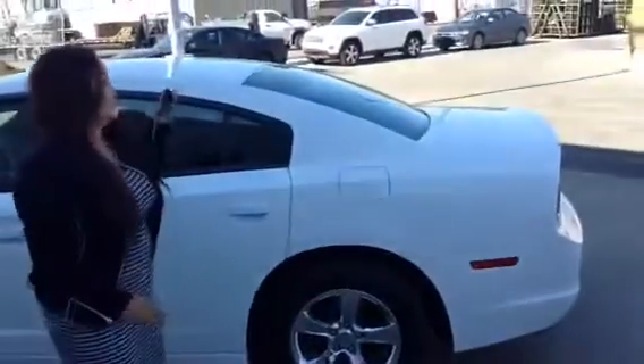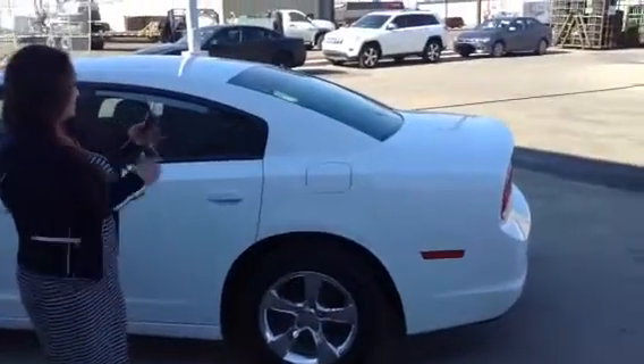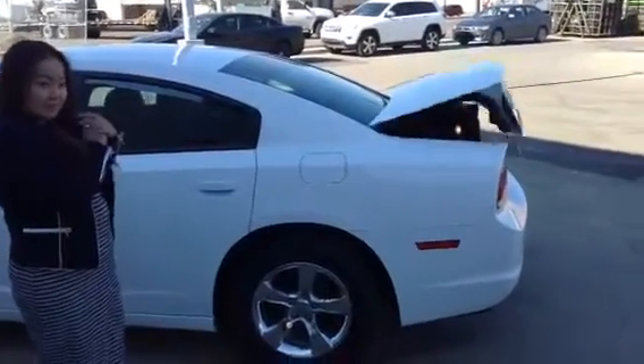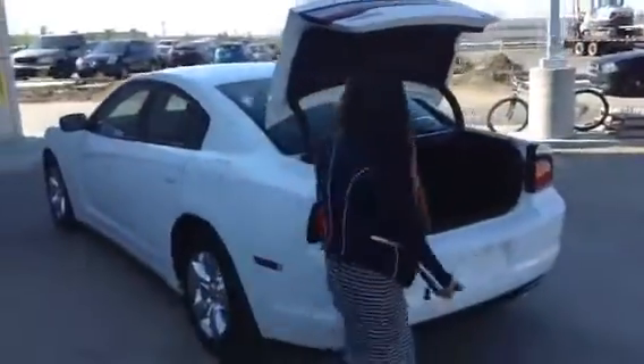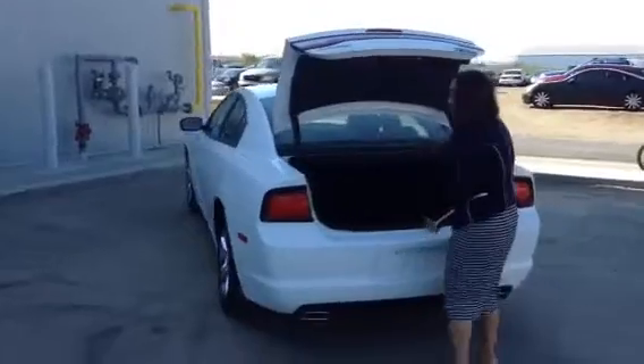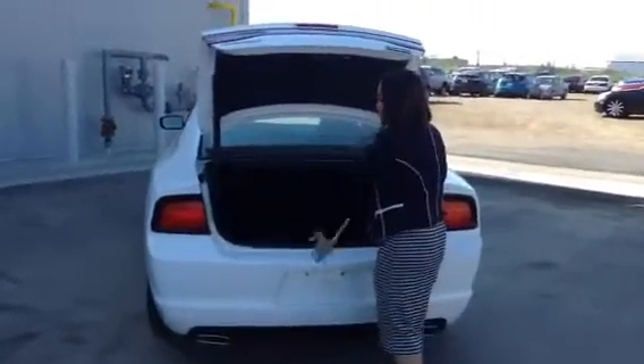One thing I like most about this vehicle is this feature. So if you're carrying heavy groceries and your hands are full, you don't have to worry about it — you can pre-open it and just pop in there. And it's actually very spacious; I can probably fit two of me in there.